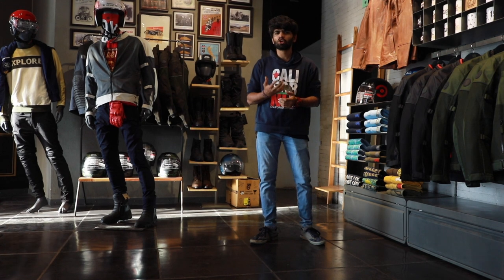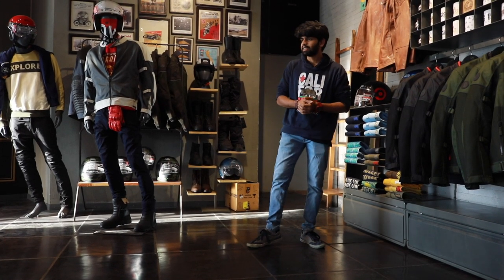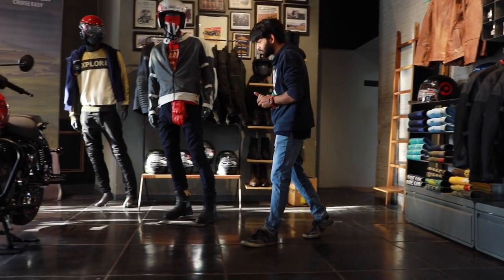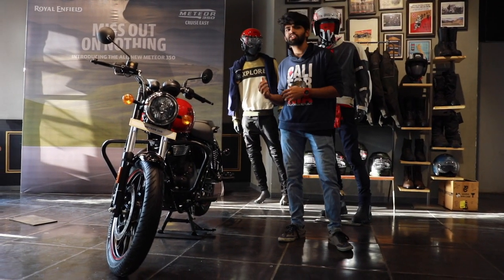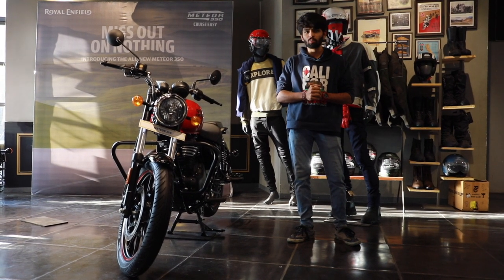What is missing is the good old Thunderbird 350 EX. And today we have this — the Royal Enfield Meteor 350. This is what is replacing the good old Thunderbird 350 globally.